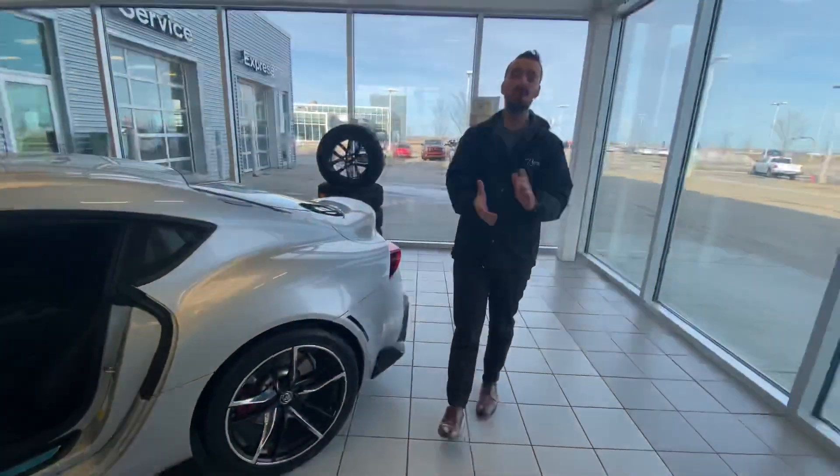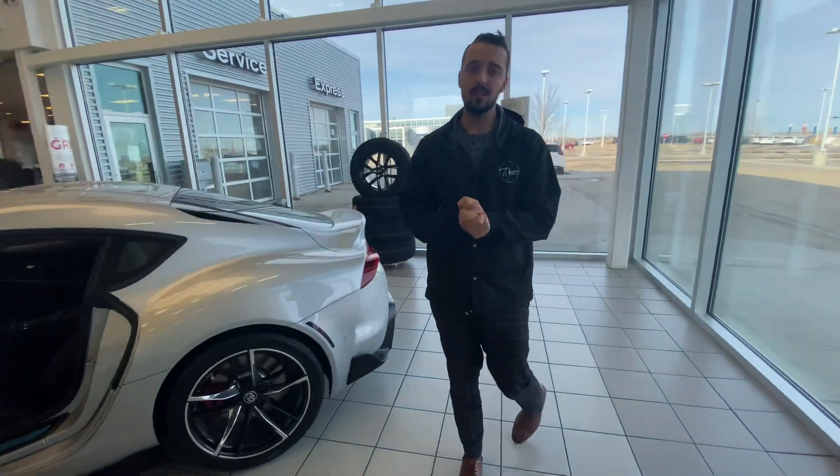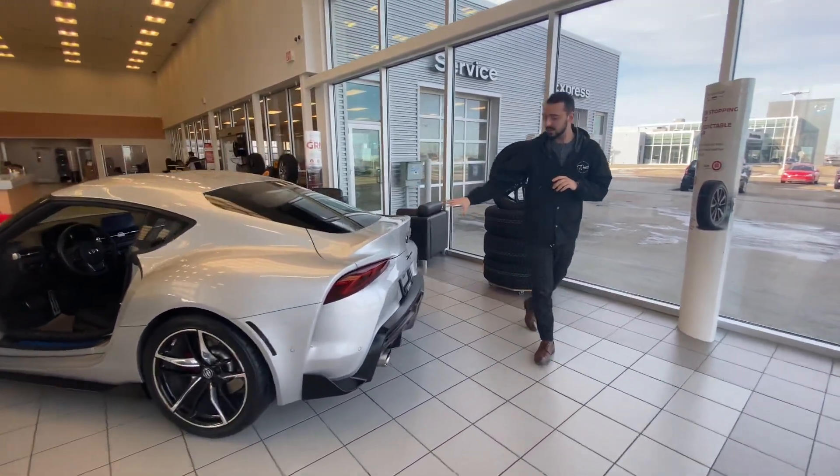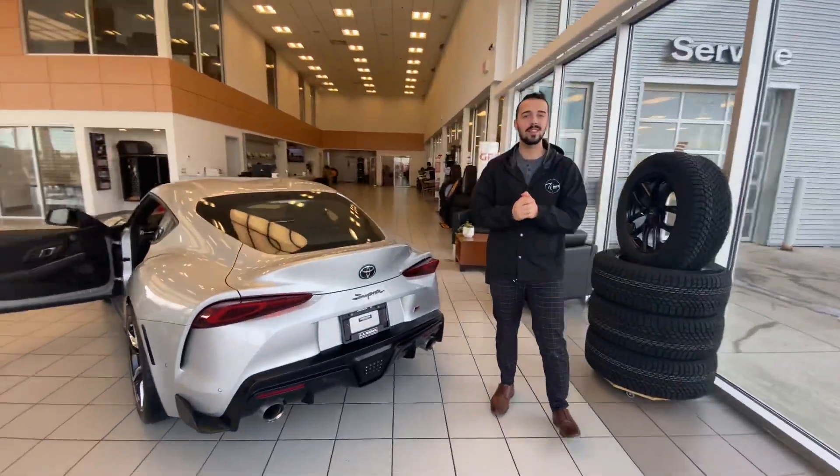So give me a call here at the store: 780-769-0060. Let me know if this is something you can see in your driveway and I will make it happen. Thank you so much.